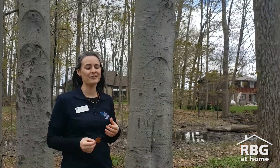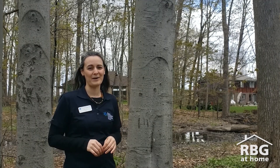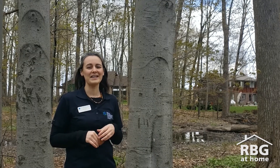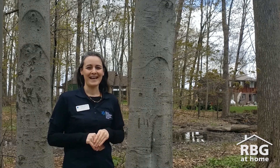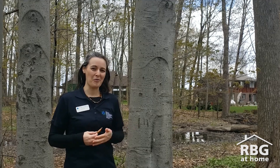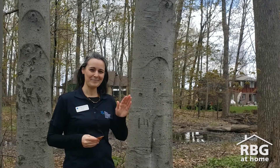Well, thanks so much, Nadia. I really enjoyed learning more about some of the trees around me. It's wonderful to know that each one is special and unique, and it's great to spend time in nature just exploring and learning more. So I really appreciate it. You're very welcome — enjoy your walk. Bye, Jen. Bye.